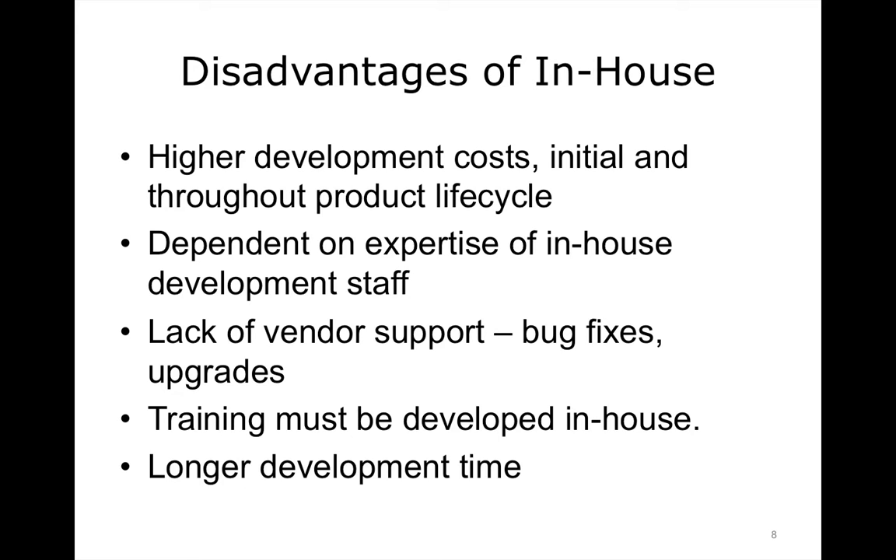Products developed by vendors have the advantage of multiple clients providing feedback and bug reporting. Lastly, before the product can be successfully rolled out to your users, planning programs and materials must be created, generally from scratch. Given these obstacles, it's not surprising that many healthcare institutions, especially those that are not large institutions with adequate resources, choose to go with a COTS or MOTS software solution.